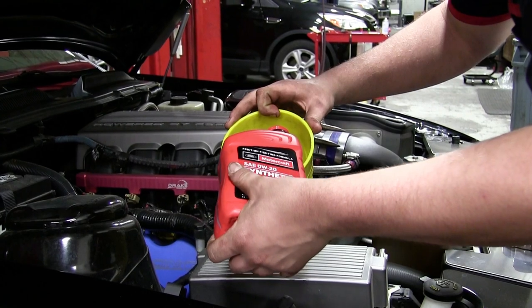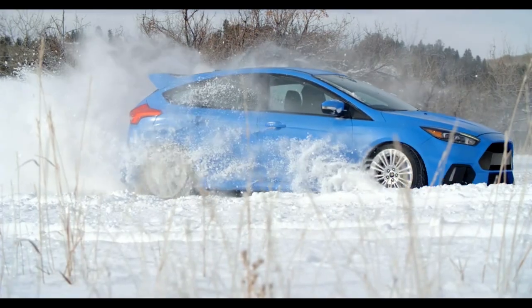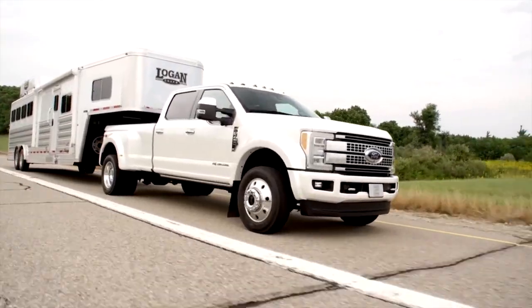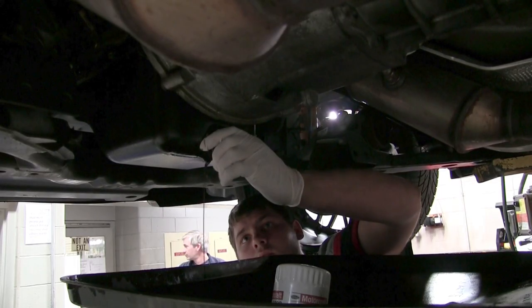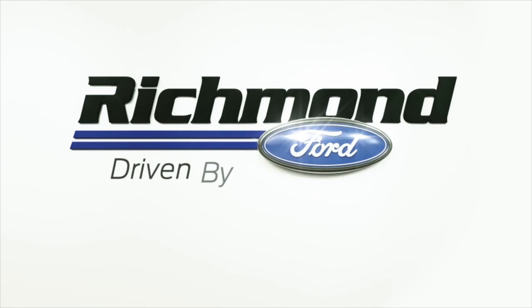Make sure to change your oil and filter frequently if you drive in harsh conditions such as a lot of stop and go traffic, extreme heat or cold, or if you regularly tow heavy loads. If you're still not sure, schedule an appointment with us here at Richmond Ford West and we'll be glad to assist you, because we are Driven By You.